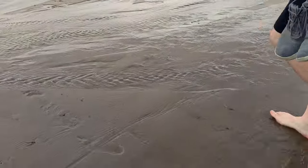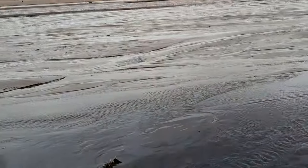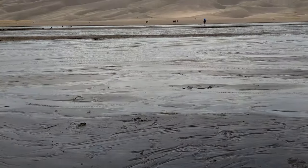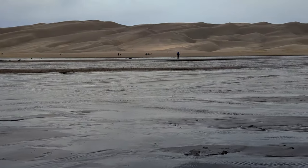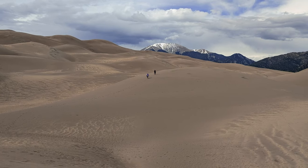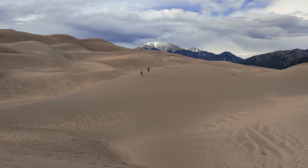Bring comfortable walking shoes or hiking boots, but be prepared to go barefoot if the sand isn't too hot or you have to walk across the creek. Don't forget footwear to protect your furry friends from the blistering hot sand that can reach temperatures of 150 degrees. And be prepared to get sand everywhere — this is a national park full of sand after all.